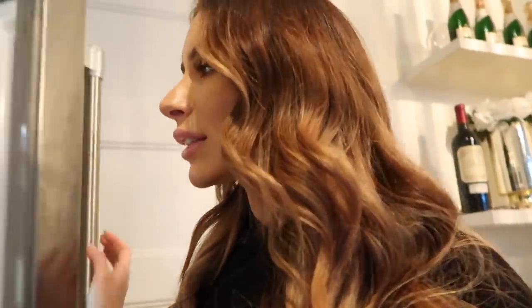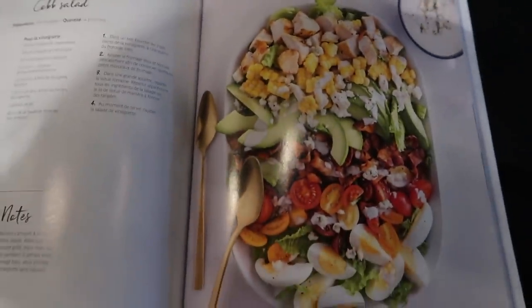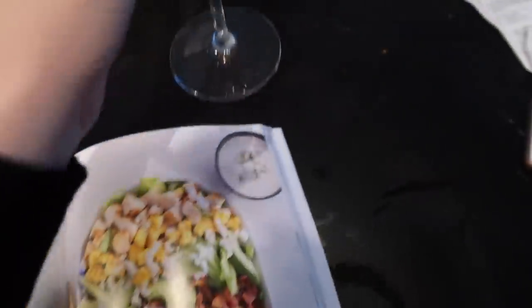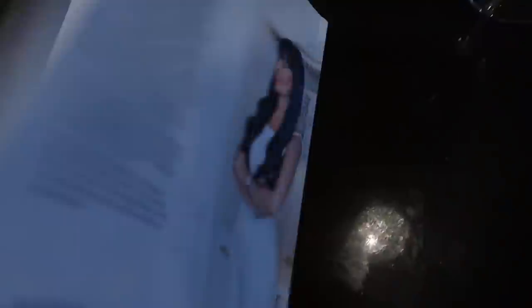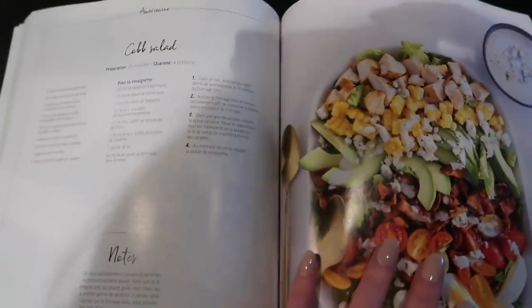I'm going to go cook dinner and show you guys the finished result. I realized I need a hand mixer because I'm going to have to make the dressing by hand and I need an electric mixer — but it's okay, I'll figure it out. I'm definitely going to have a glass of wine because I just feel like I need it. This is the recipe I'm going to be making. I'm going to cook the chicken first and get everything ready.